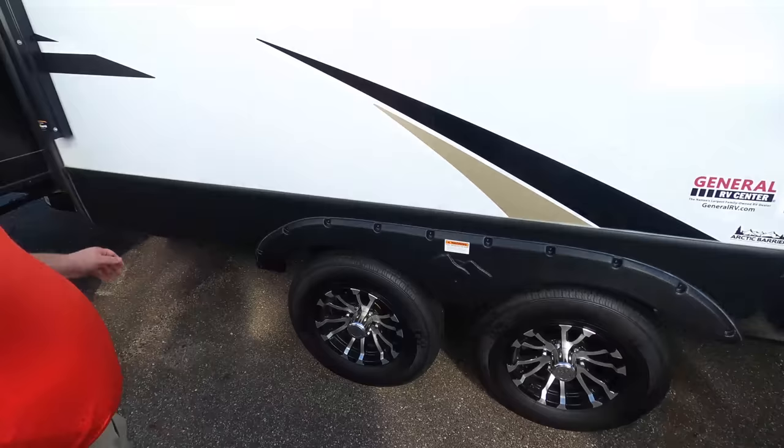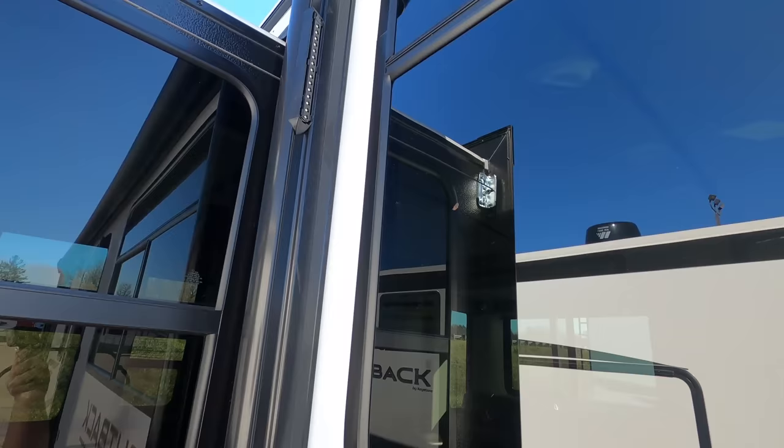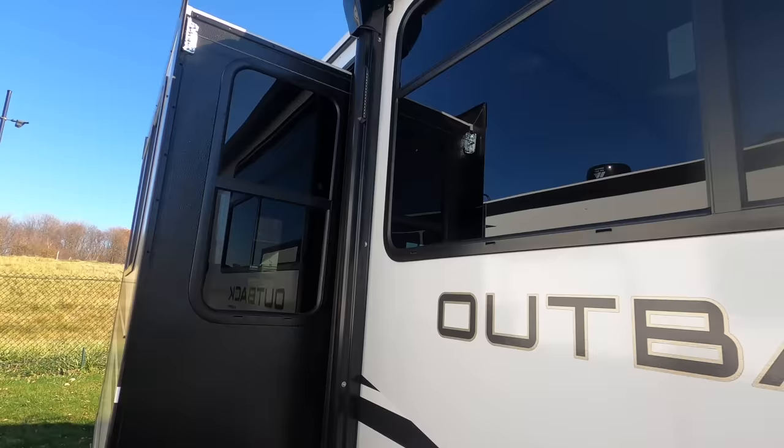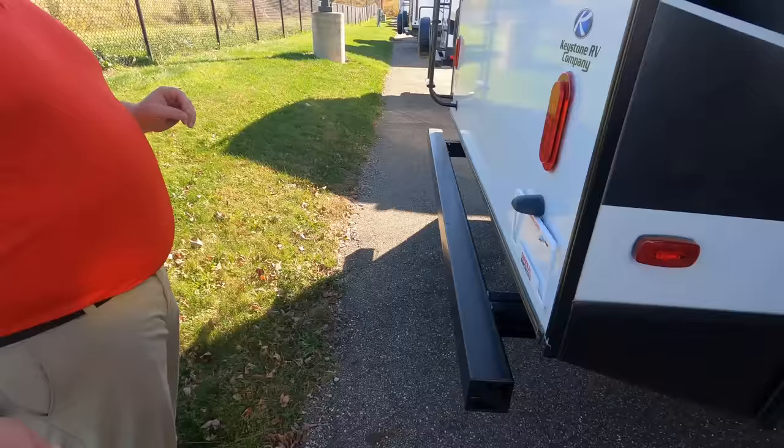Look at that — it has lighting on the side of the awning, one of the newer features, very nice. It also has a cable-driven slide-out system, which is very nice on a travel trailer. Coming around the back, we have a nice bumper for your sewer hose, no hits on the rear, and a perfect prep for a backup camera.